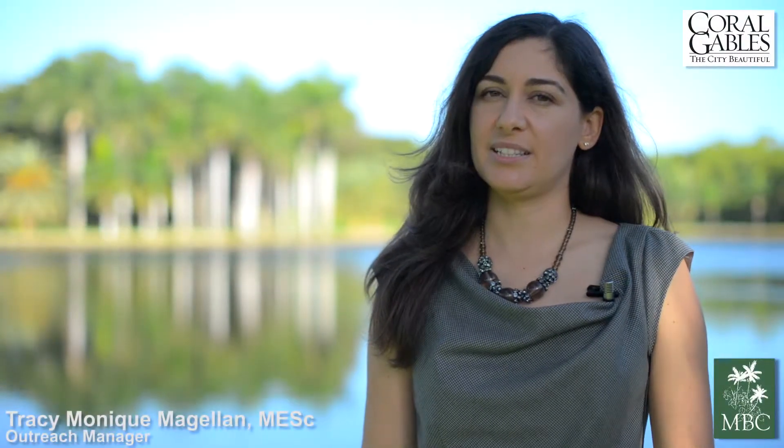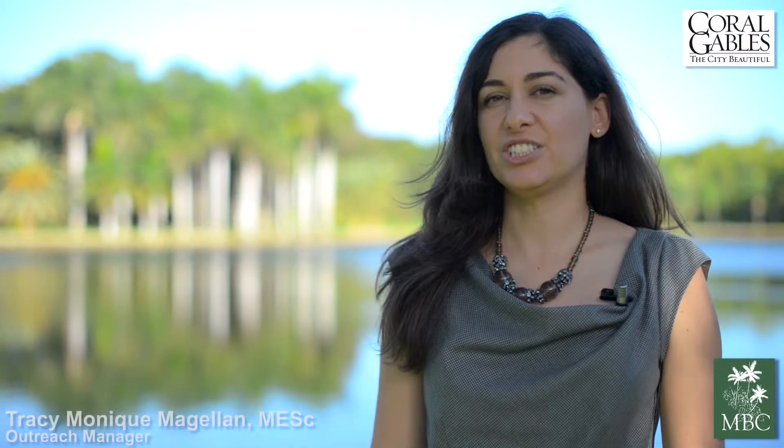Montgomery Botanical Center's history is rooted in the city of Coral Gables. Education is an important aspect of our mission here at Montgomery Botanical Center. We support that mission through a combination of group tours and volunteering projects.